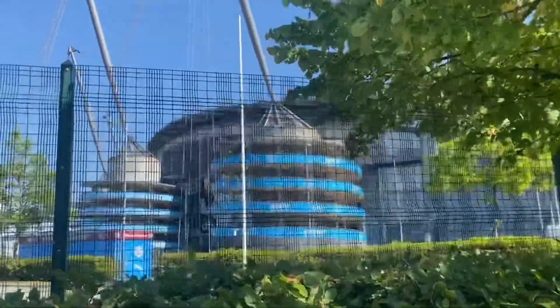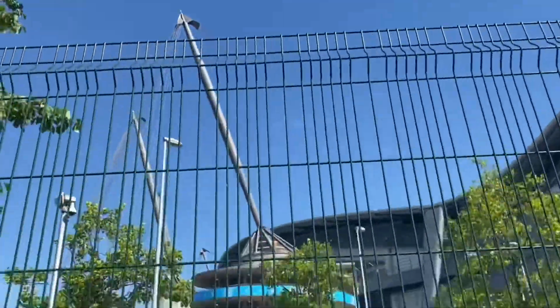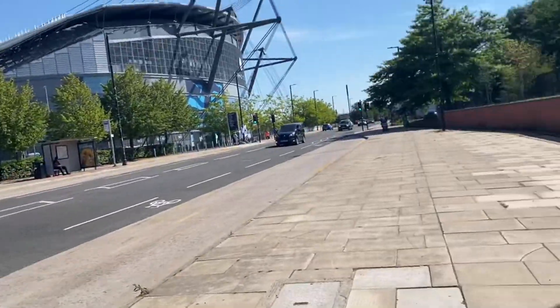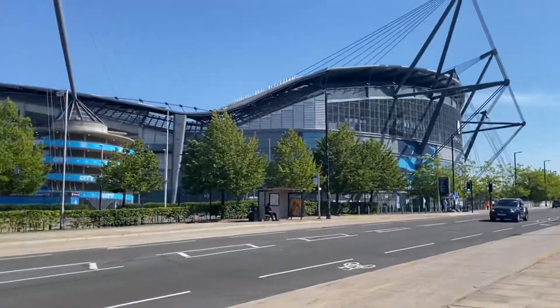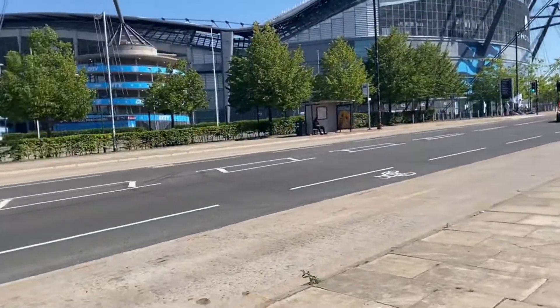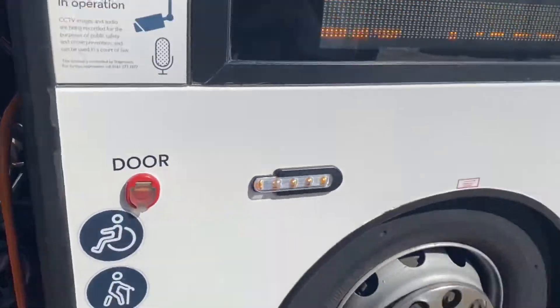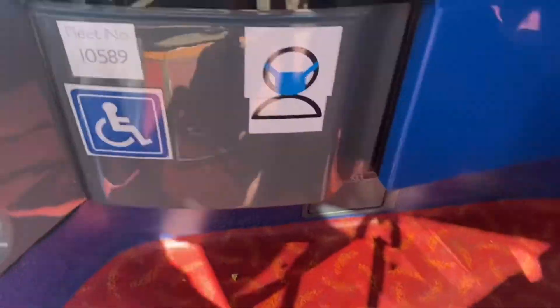This is MX-58 FTY and we're outside the Etihad. So guys, we're going to be getting on SN16 OUE, which is an E-400 MMC on the 216 back to Manchester. We've got the Etihad here and we thought we'd take a visit.